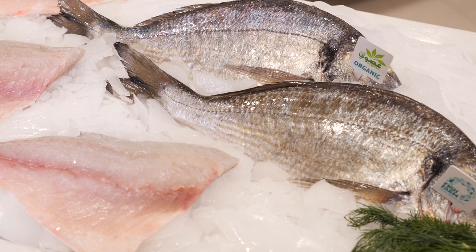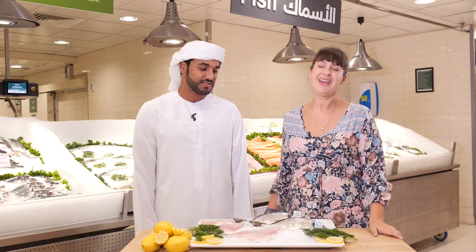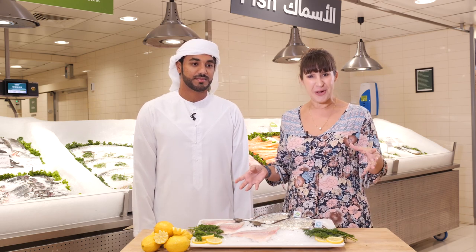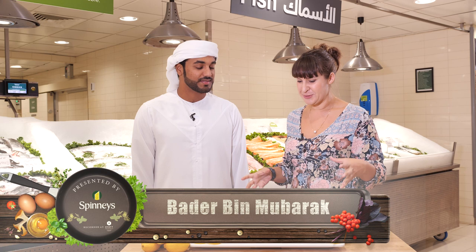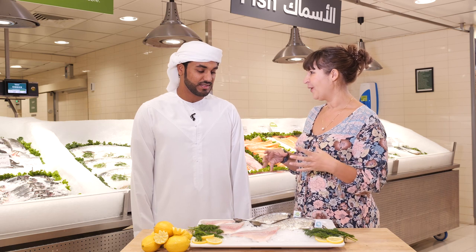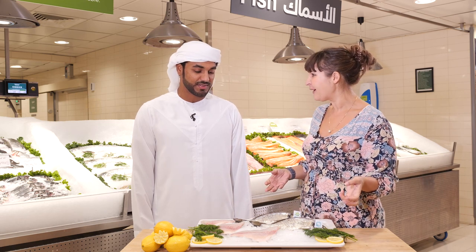It's nice to be joined in store now by Bada Mavarek. He is in charge — the Chief Exec of Fish Farm right here in the UAE, here in Dubai. Welcome Bada, how are you? Thank you very much, good morning. We've got some beautiful sea bream in front of us, but before we get into what to do with it and what it even tastes like, can you tell us a little bit about the journey of getting fish to the shelf here at Spinney's? What's the background story?